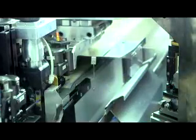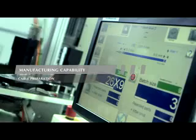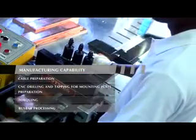The panel manufacturing capabilities include cable preparation, CNC drilling and tapping for mounting plate preparation, torquing and bus bar processing.